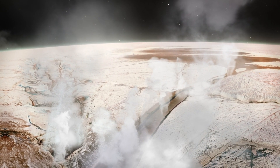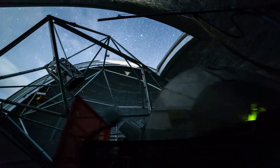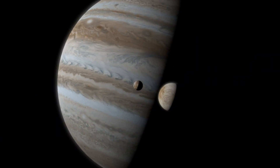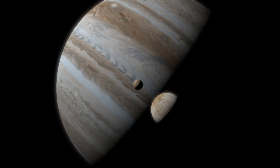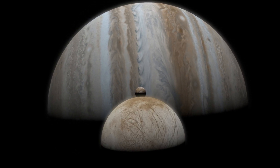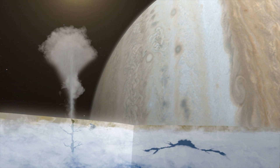Let's see how Europa can be potentially habitable to host life. In terms of finding present environments conducive to life in some form outside of Earth, Europa may be the most promising location in our solar system. A salty ocean with twice as much water as all of Earth's oceans is almost certainly present beneath the icy surface of Europa.